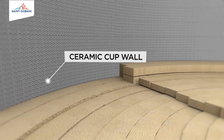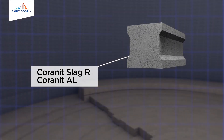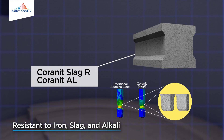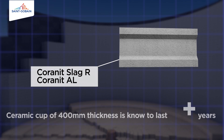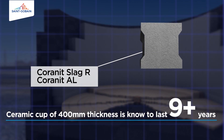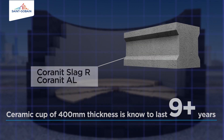The ceramic cup wall, made from third generation material — Coronet, Slag R and Coronet AL — ensures better resistance to iron, slag and alkali corrosion. The 400mm thick Coronet grade ceramic cup is known to last 9 years or more, and wears very gradually over the lifetime of the hearth.